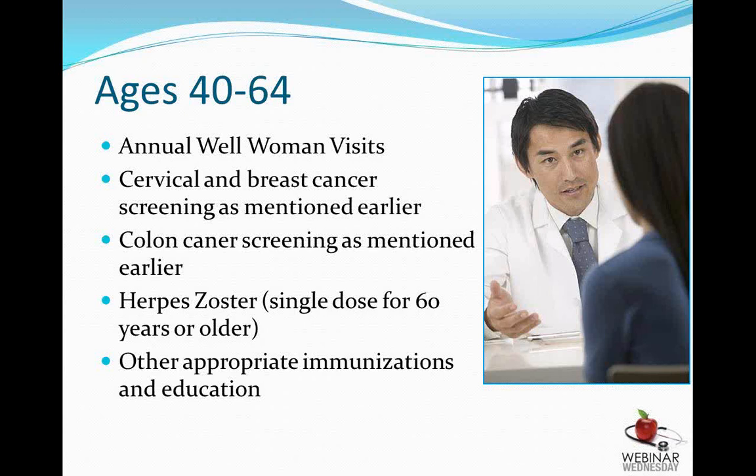Between the ages of 40 and 64, annual well-woman visits are recommended, with pap smears when appropriate. Annual mammograms begin at age 40 with no significant family history, and colorectal cancer screening at age 50 with no family history. The herpes zoster vaccine is recommended once at the age of 60 to help protect against shingles. Immunizations are reviewed, and we discuss menstrual cycles, contraception, and any other issues the patient may be having.